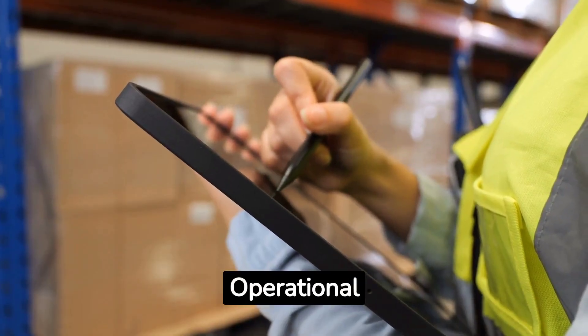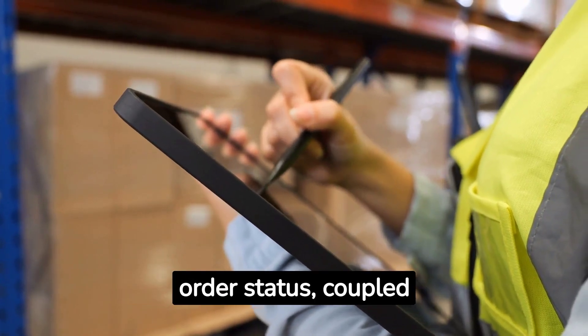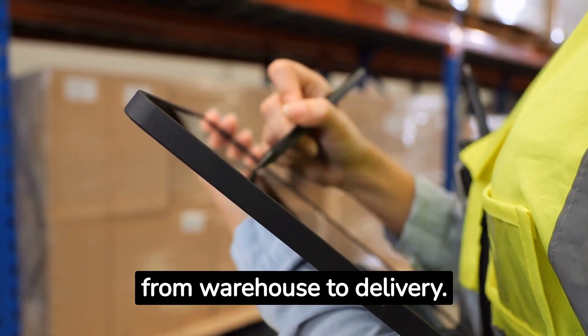Why integrate? Operational efficiency: real-time updates on inventory data and order status, coupled with shipment tracking, ensure smooth operations from warehouse to delivery.